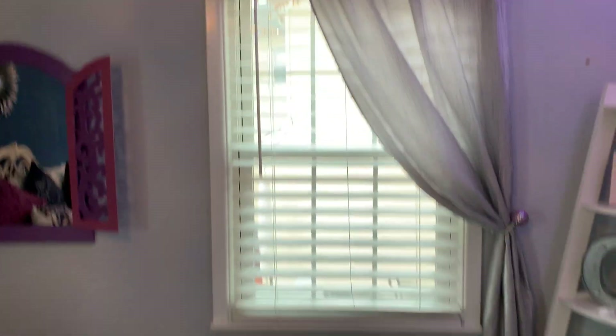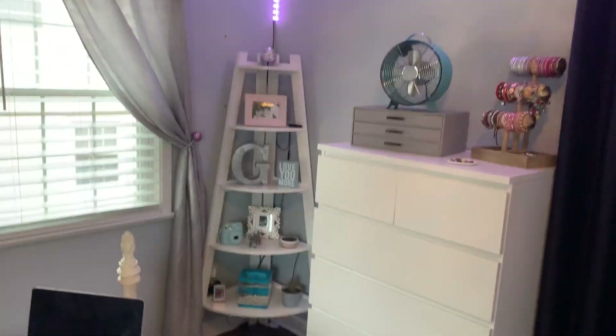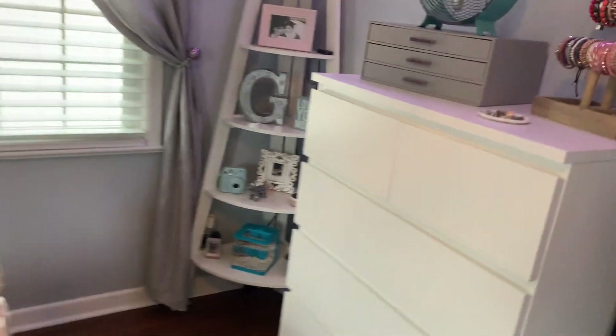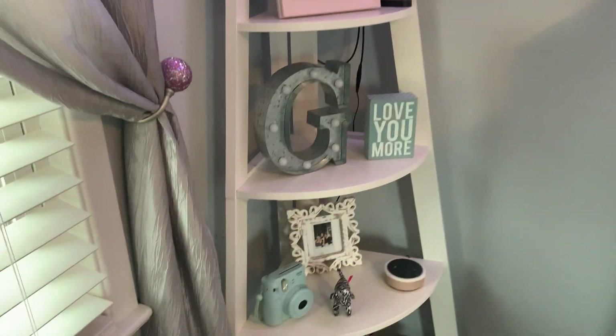Over here I have another mirror. Now let me turn around so you guys can see this part of my room. This little white corner thing — I want to say it's from Target or Ikea — I use it to keep just little decor pieces.